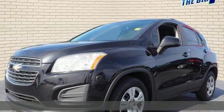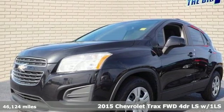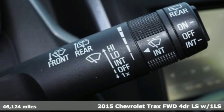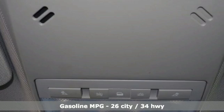Here's a 2015 Chevrolet Trax. Built for city life, this SUV adds curb appeal to every street. You'll look forward to every drive with features like these.